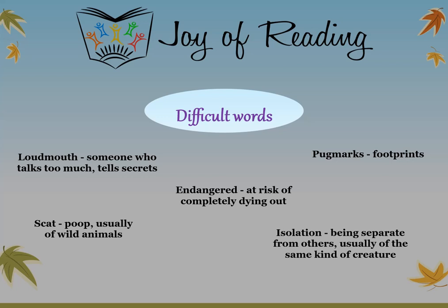The difficult words in this story are: loud mouth — someone who talks too much and tells secrets; pug marks — footprints; endangered — at risk of completely dying out; scat — poop, usually of wild animals; isolation — being separate from others, usually of the same kind of creature.